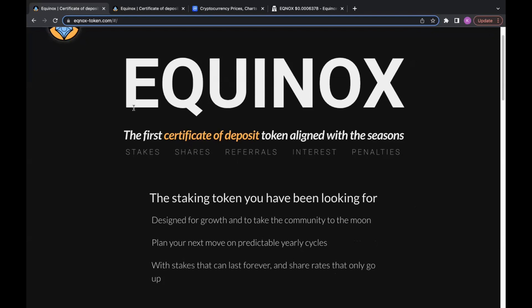We're going to be talking about one of our favorite projects here on the Verse Crypto channel — the name of that project is Equinox. Equinox is the first certificate deposit token aligned with the seasons. It's very similar to HEX except it has these seasons where the inflation rate changes over time. It's a very unique feature behind these certificate deposits, and we firmly believe there's good potential that this project will blow up into the future.